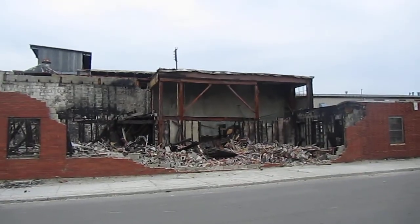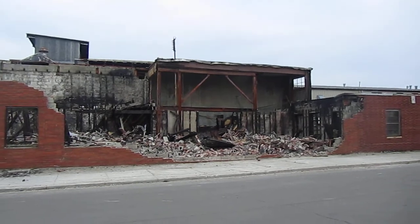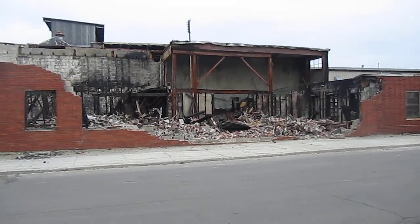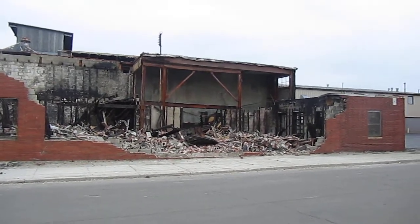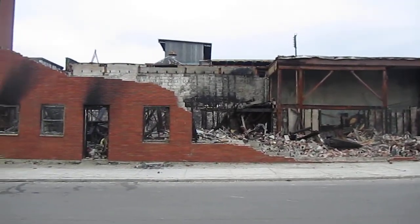All right YouTube, we're in East Dayton on Harshman Street between East 3rd and 1st Street. This building — I don't know what it's called — caught on fire about two or three weeks ago. As you can see, it's been damaged pretty badly.